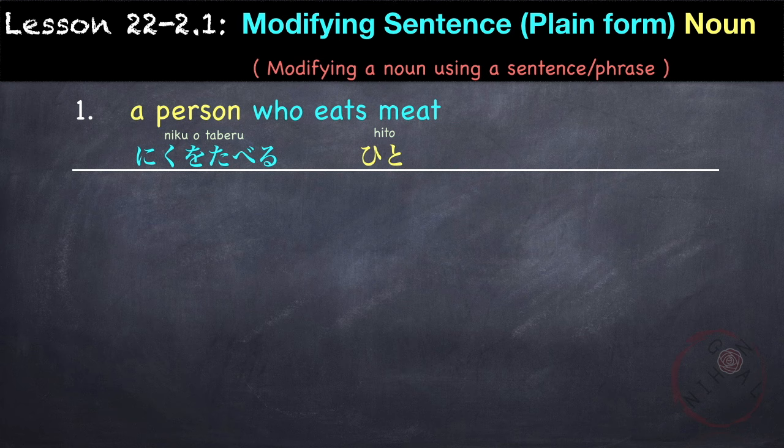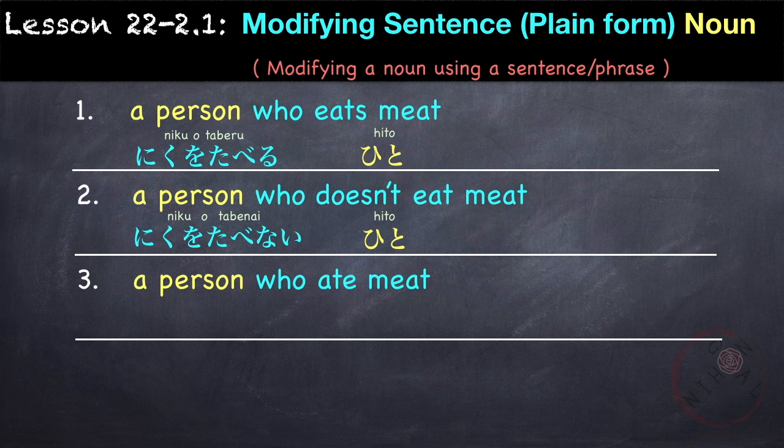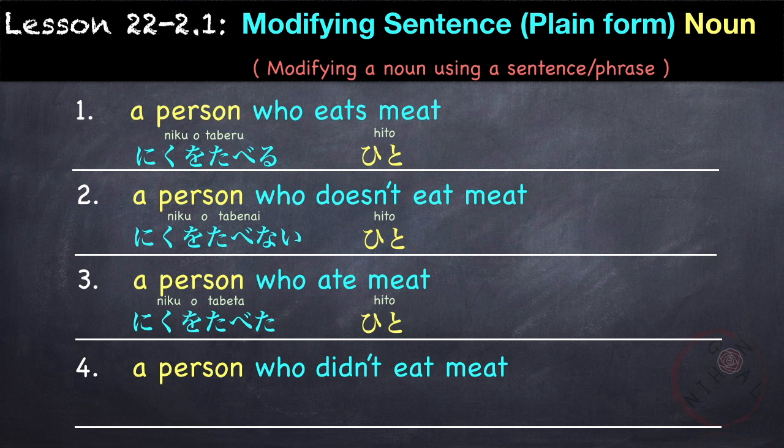So our modifying sentence 'who eats meat' comes before the noun. This gives us: a person who eats meat, a person who ate meat, a person who doesn't eat meat, a person who didn't eat meat. If you want to review how to change masu-form to plain form, just go back to Lesson 20 where we discuss plain forms of verbs.